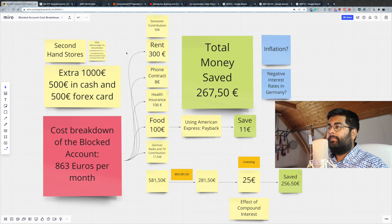Now let's do a breakdown. Generally, the semester contribution is around 300 euros per semester, so the monthly breakdown is 50 euros per month. Rent is somewhere around 300 euros. If you go towards the eastern side, you can pay rent somewhere around 120 to 180 euros, but when you come to the south, it could be around 350 to 400 euros — so it really depends. A phone contract could be somewhere around 8 euros, and I've also seen students who manage to get promotional offers and bring it down even further to 5 euros.